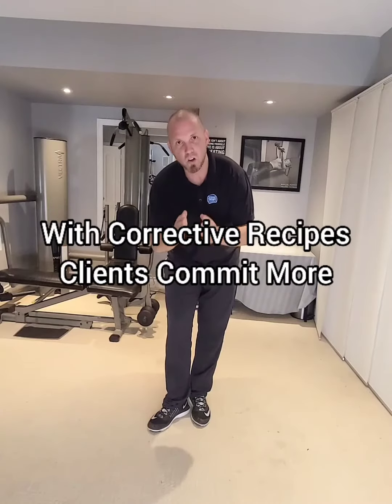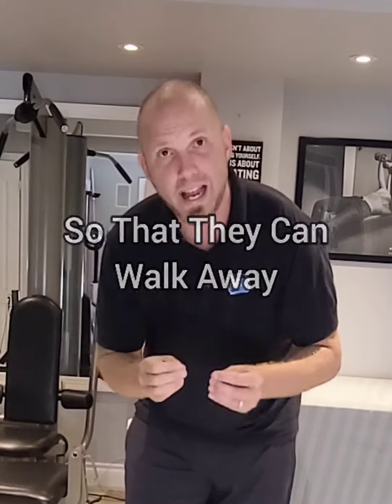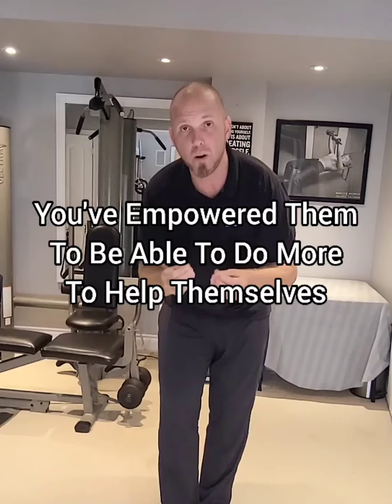With corrective recipes, clients commit more. They have a sheet with pictures and descriptions so that they can walk away and do the homework on their own confidently. You've empowered them to be able to do more to help themselves.